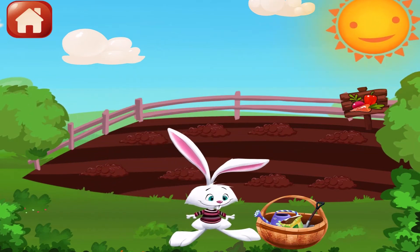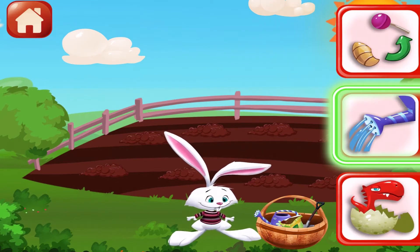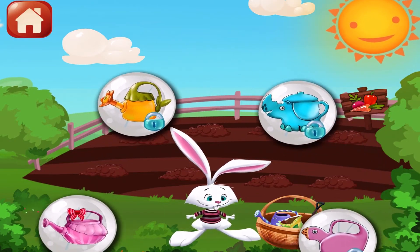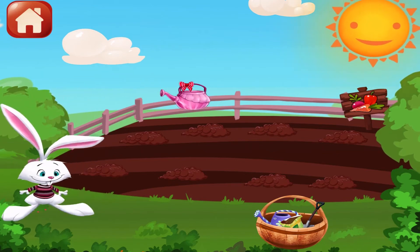Let's make the plants grow! What do we need? Water! Yay! Ow! Boo!